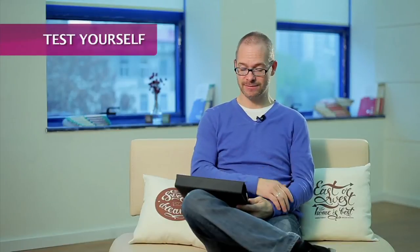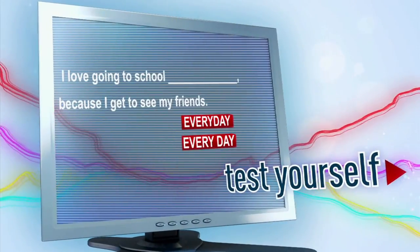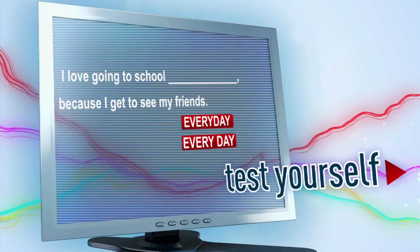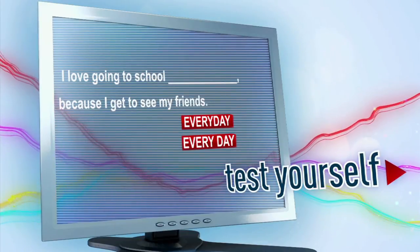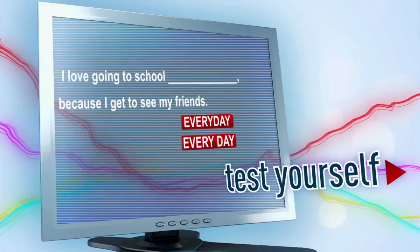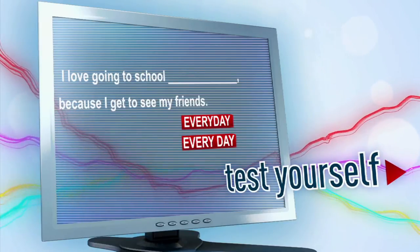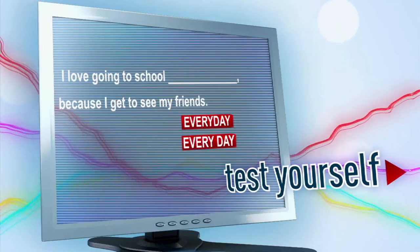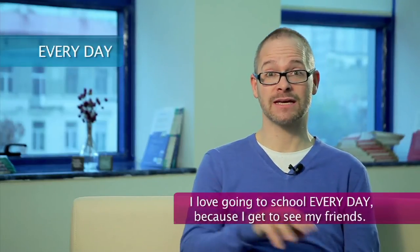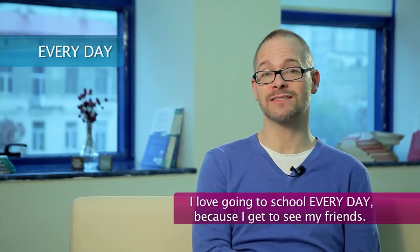So here's your task. I love going to school blank because I get to see my friends. Would you use everyday or every day? The correct answer is every day. I love going to school every day because I get to see my friends.